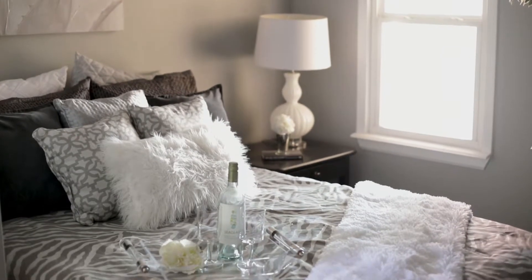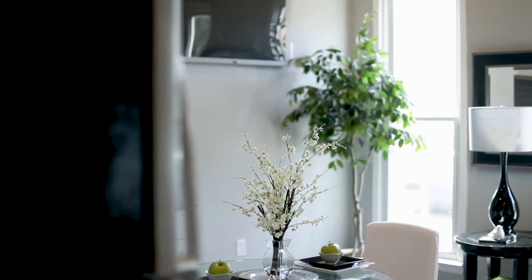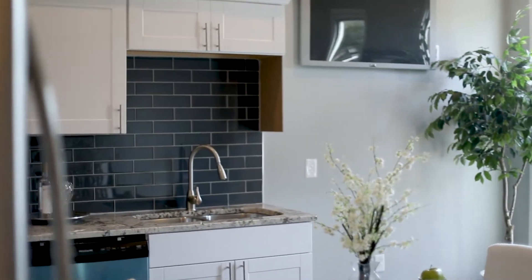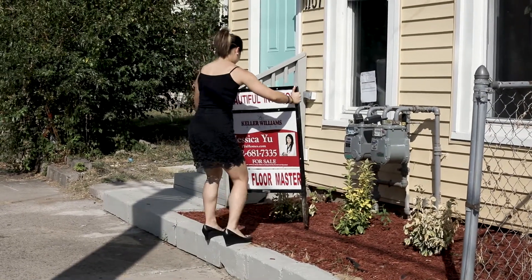So there you have it folks. You have seen the majority of the house. If there's anything that you would like to see, go ahead and schedule a showing and we'd be happy to accommodate you. Thanks for joining us on this tour. And if you or anyone you know is looking to make a move, please consider this house and we'll see you soon.